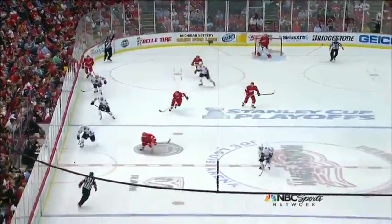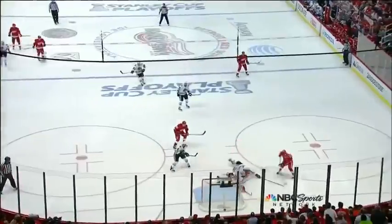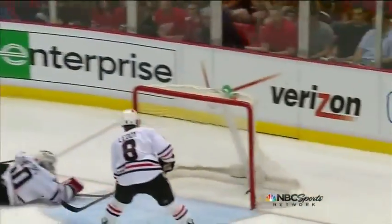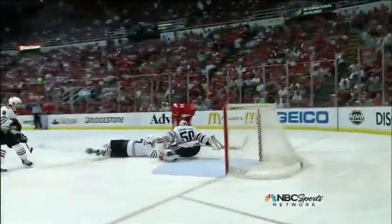Simple play — chip it up in the middle of the ice, and watch this move by Nyquist. Right between the skates and the stick of Brent Seabrook. But the best part about this goal is the patience: hold, hold, hold — and put the puck past Corey Crawford. You know why he's got the liveliest legs in the building?